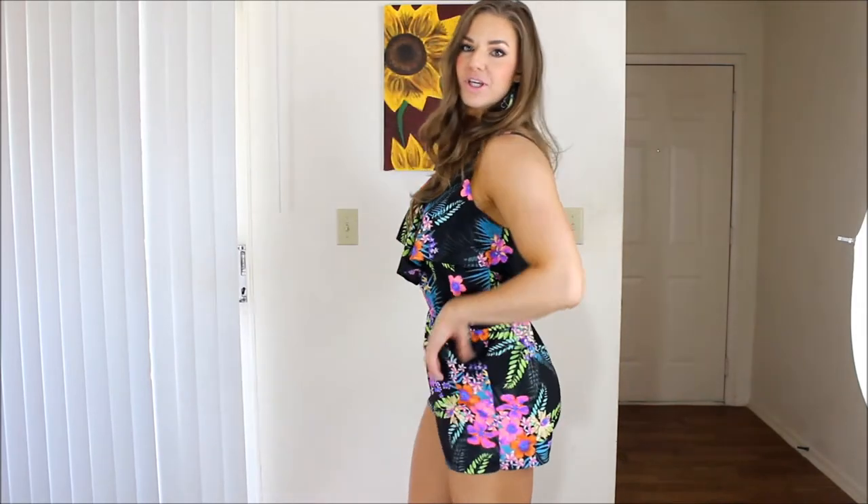Hey guys, it's Heather and I'm here to do an outfit of the day video. I picked up this really cute romper at JC Penney the other day and it was only $20. I'm heading to a friend's bridal shower and I thought I would show you what I put together for a spring or summer day here in Florida.